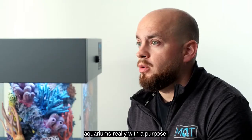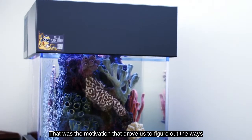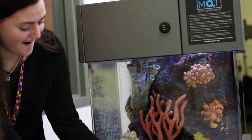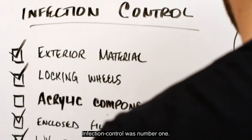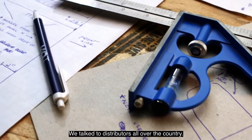therapy. Aquariums really with a purpose — that was the motivation that drove us to figure out the ways that we needed to bring that product into that space. Infection control was number one. We talked to distributors all over the